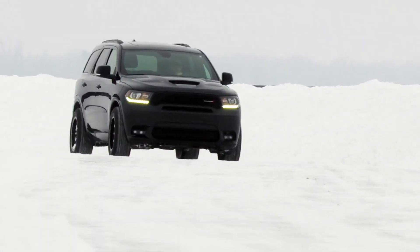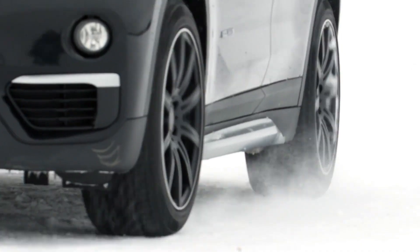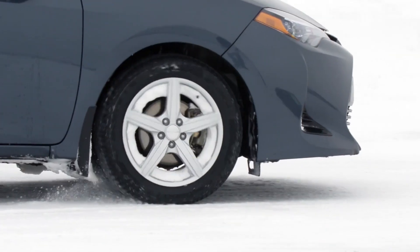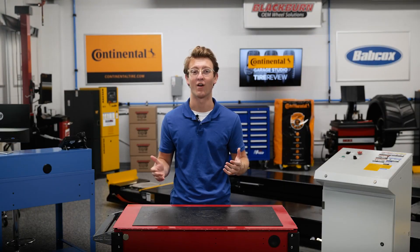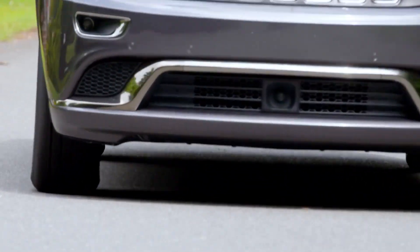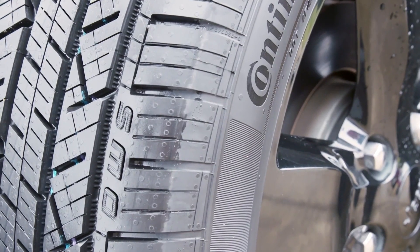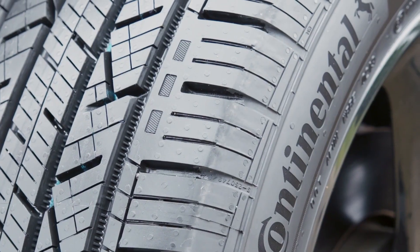Like summer or all-season tires, winter tires should also be rotated to achieve the best possible performance and longest life. Tire rotation will help maintain tire wear on all four tires regardless of the different driving demands experienced on the vehicle's steering and non-steering positions. By rotating your tires, you will not only increase their longevity, but ensure your car is getting the most performance out of them.